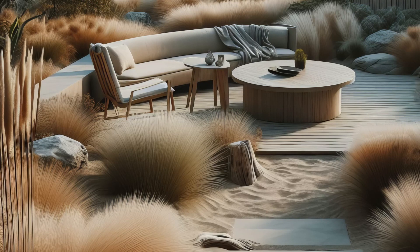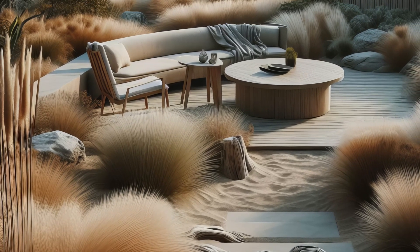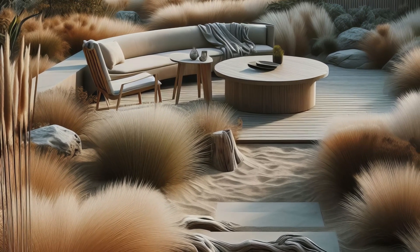It's a tranquil retreat where the harmony of land and sea converges, inviting you to escape the hustle and bustle and embrace the coastal allure.